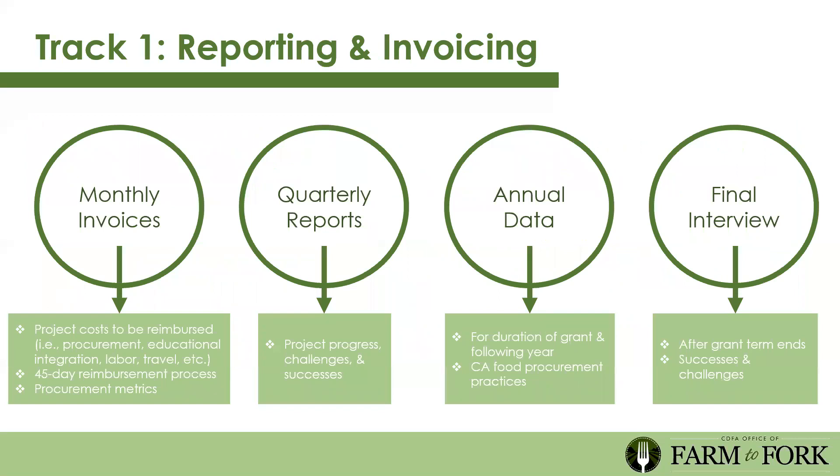Reporting and invoicing for Track 1: there will be monthly invoices. We want to reimburse you for what you've already spent, so project costs can be submitted monthly. It's a 45-day reimbursement process. We'll provide a template you fill out detailing what you bought and who you bought it from—it should be a simple cut-and-paste spreadsheet. There will also be quarterly reports submitted online through our grants portal, sharing project progress, challenges, and successes. Think of us as partners—we have capacity to support grantees.